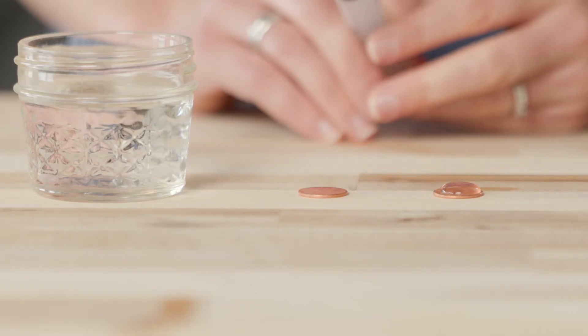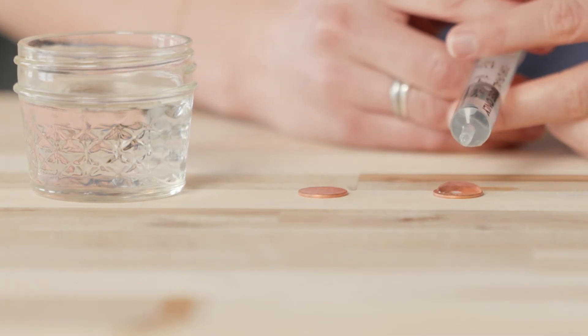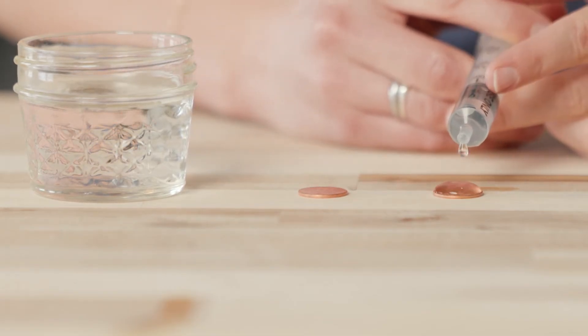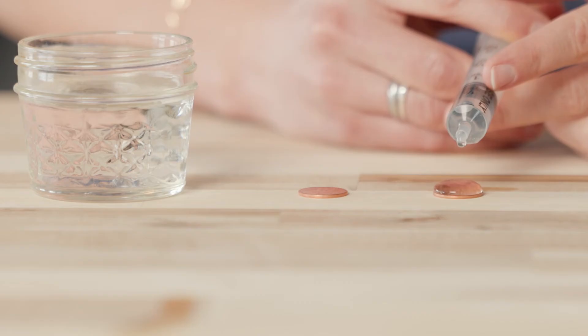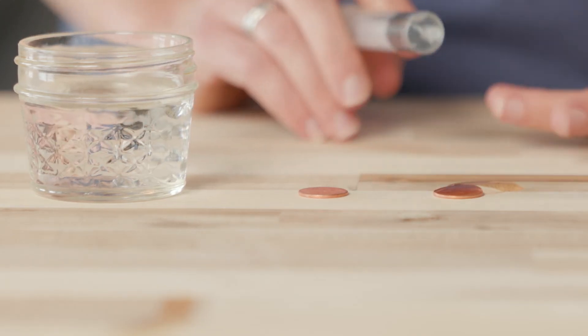Let's see how many more drops we can add before the water spills off the penny. Continuing to count — 11, 12, 13, 14, 15, 16, 17, 18, 19, 20, 21, 22, 23, 24, 25, 26 — this penny held 25 drops.